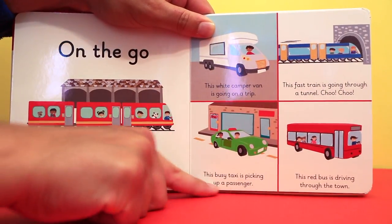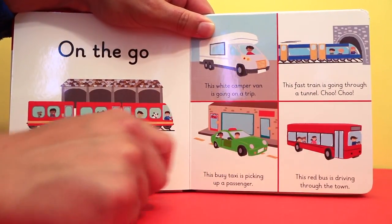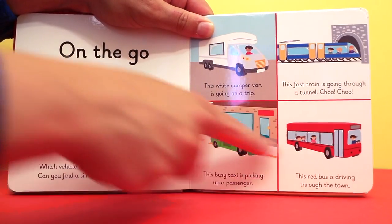This busy taxi is picking up a passenger. This red bus is driving through the town.